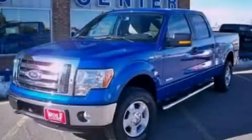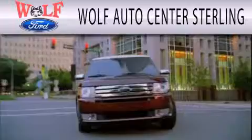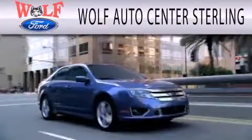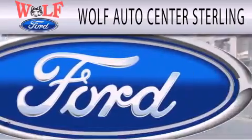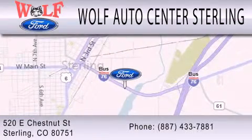Call now to find out how you can own this breathtaking vehicle. Wolf Auto Center Sterling is dedicated to doing everything possible to ensure that the experience you have selecting your next vehicle is as pleasant as possible. We're located at 520 East Chestnut Street in Sterling.